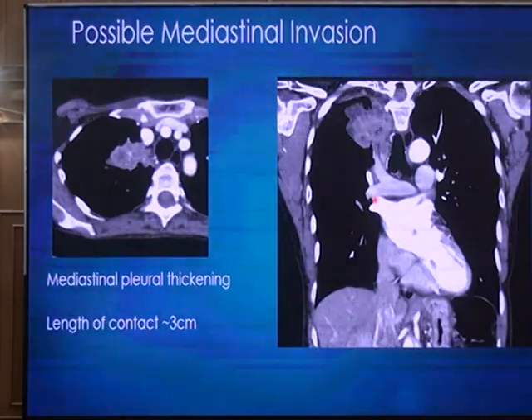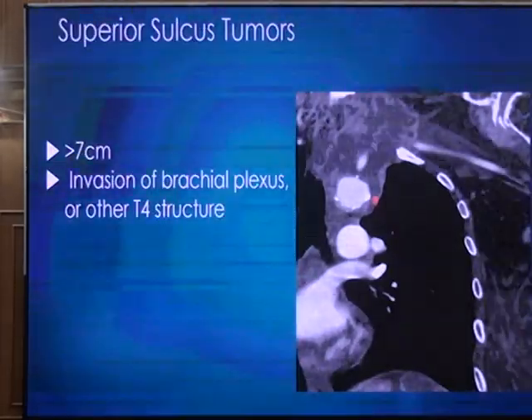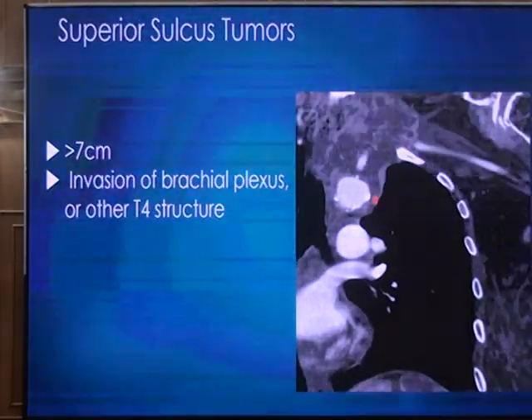The problem arises when the tumor is on the mediastinal surface but not completely replacing most mediastinal fat or encircling major structures like SVC, esophagus, or great arteries — in that situation you do not know for certain. Contact of tumor with the mediastinum is a sensitive sign, but specificity is very low. If there is no other distant metastasis or nodal disease, most surgeons would explore the patient to see if the tumor can be resected. A superior sulcus tumor involving the chest wall is T3, but if it involves critical structures such as the spine or subclavian vessels, it becomes T4.